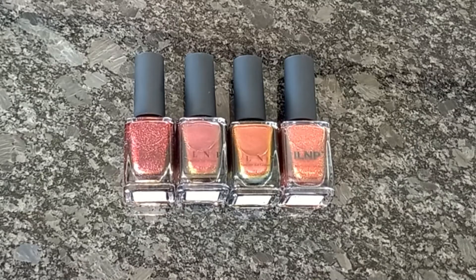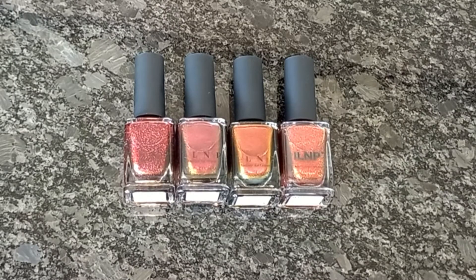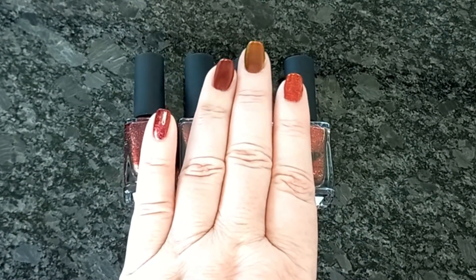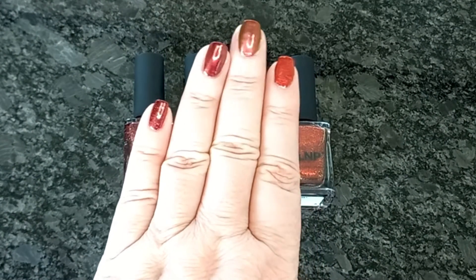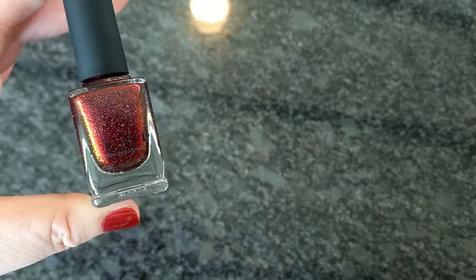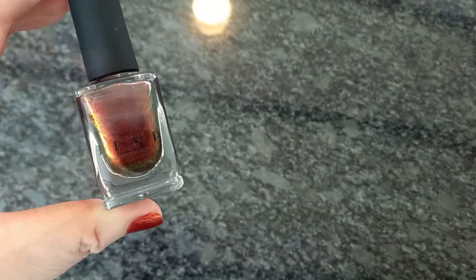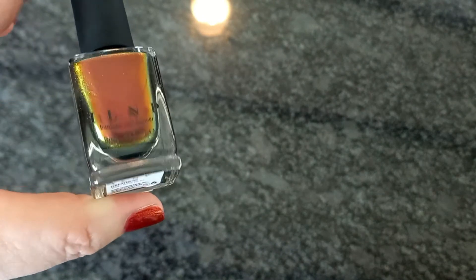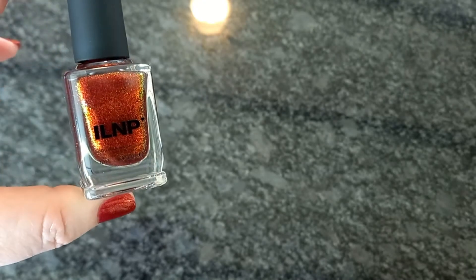Hey everyone, today is a special request comparison for Kaylin who wanted to see Dear Santa and Greatness together. So today we're comparing four red polishes from ILNP: Carrie, Dear Santa, Greatness, and Penny.